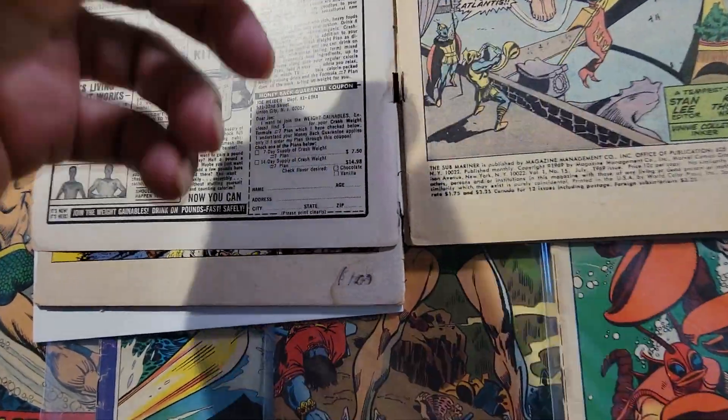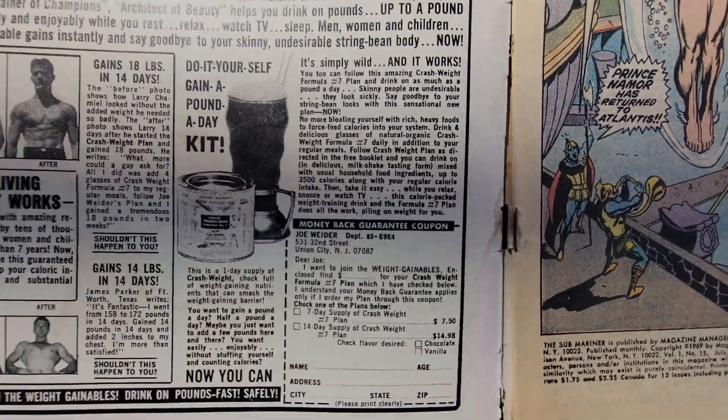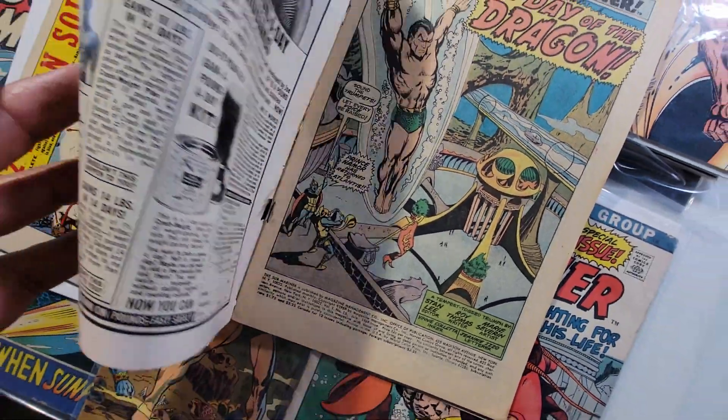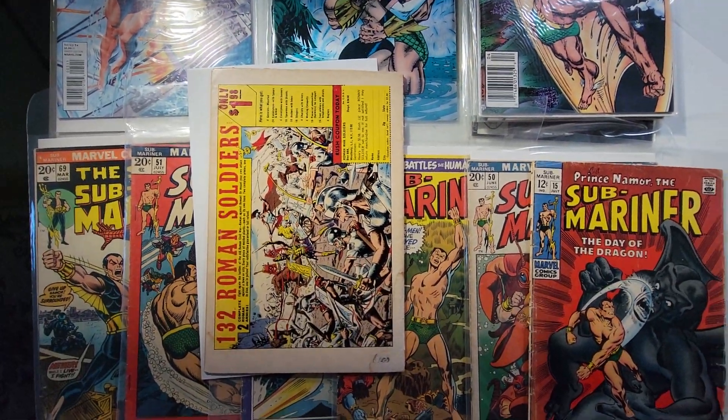That bottom staple has come loose. So again, these books are complete — they have some damage, but they are complete and there are no major tears.